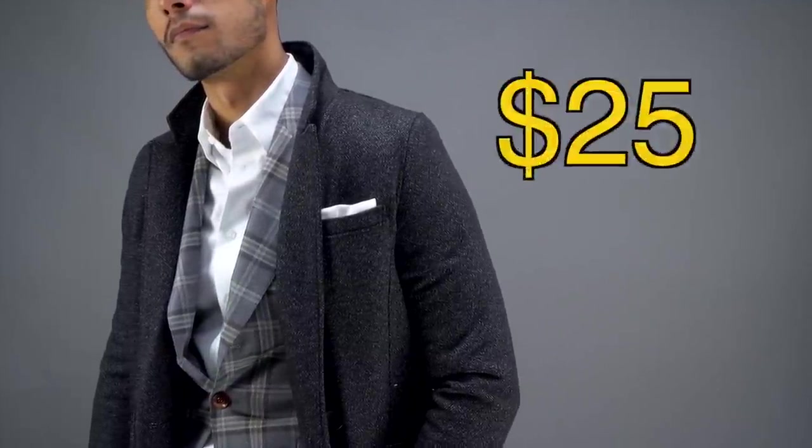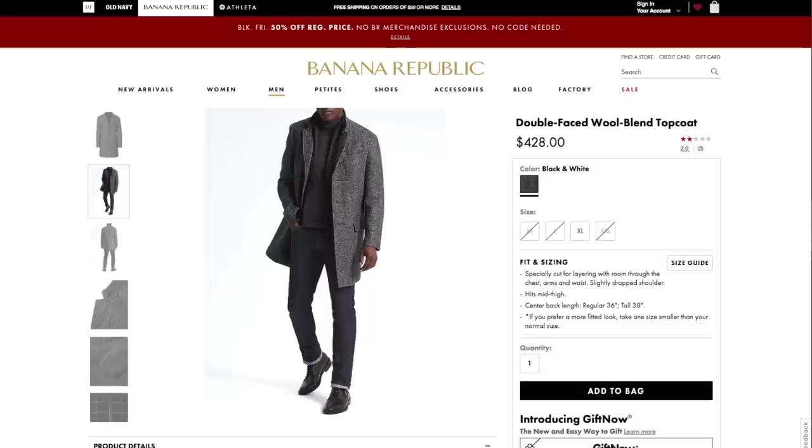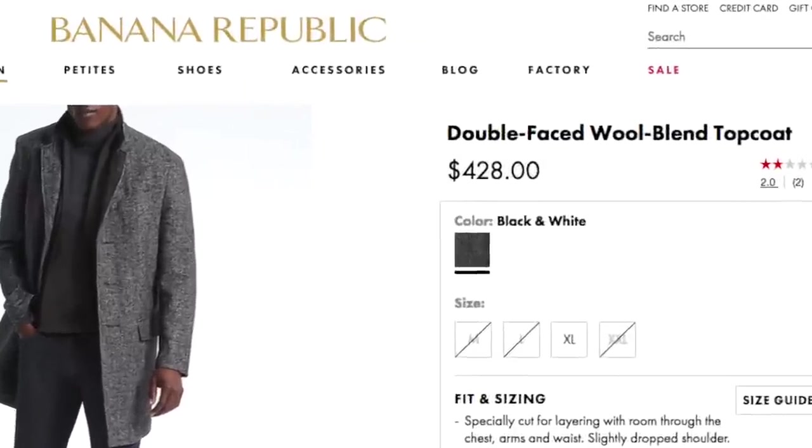Number two: shop out of season. I get the best deals on expensive items when I shop outside of season. For example, this coat you see right now — this is a Banana Republic coat that I bought in the middle of summer for 25 bucks. These usually go for $250-plus during the winter months at Banana Republic. A good trick to execute this and not forget about items is to download an app called ShopTagger.